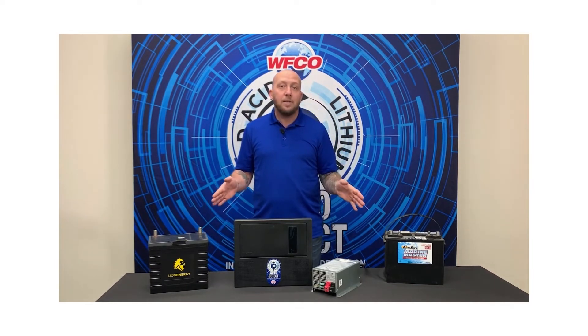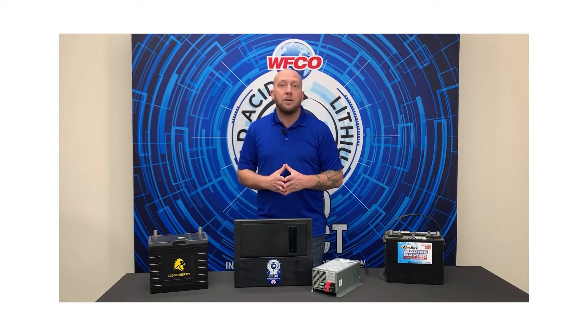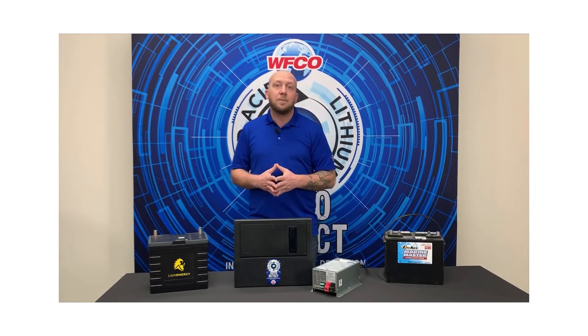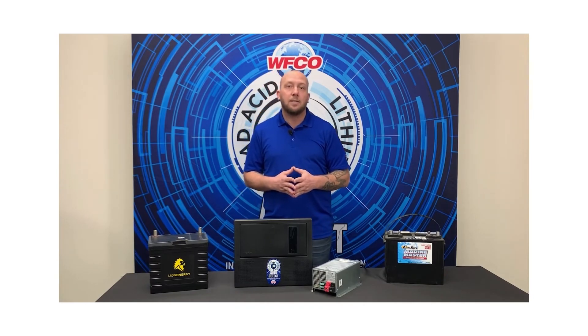It will stay in that profile until some future date that you introduce another battery. For more information on Auto Detect, visit our website WFCOElectronics.com.